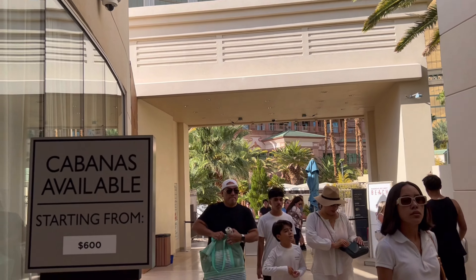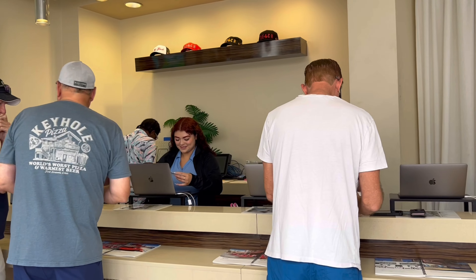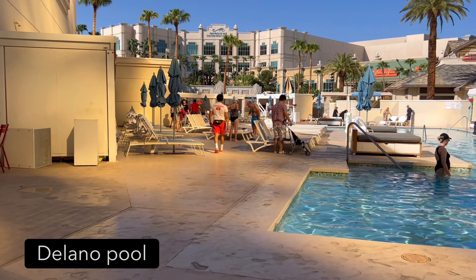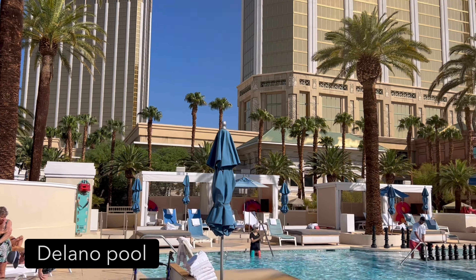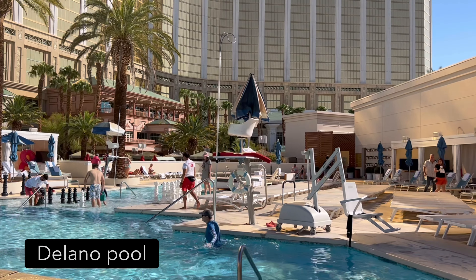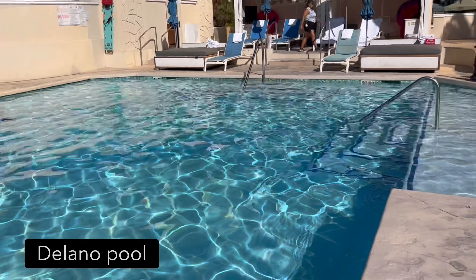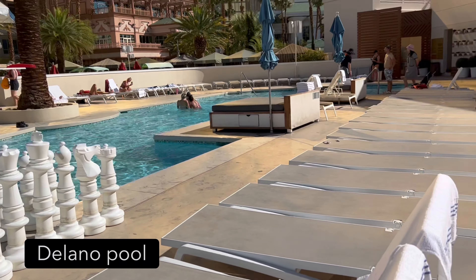I was visiting on Labor Day 2024. Cabanas that day were starting at $600, but it was a holiday. I'm starting my tour at the Delano Pool, which is also an MGM Resort property. I was here for opening at 9 a.m. — the pools are open until 6 o'clock daily. The line was pretty long but moved fast. They checked my bags but did not ask for a room key. You do not have to be staying at Delano or Mandalay Bay to access the beach and pool area; however, the website does note a $25 fee for non-guests.